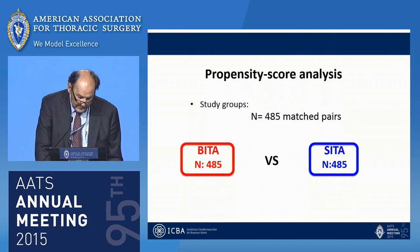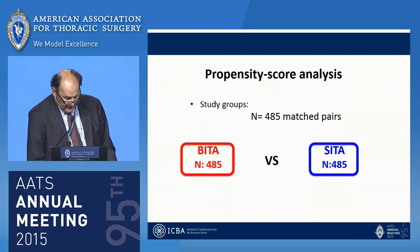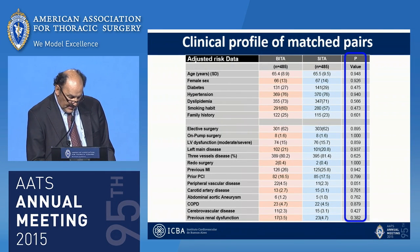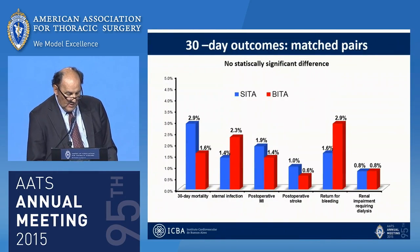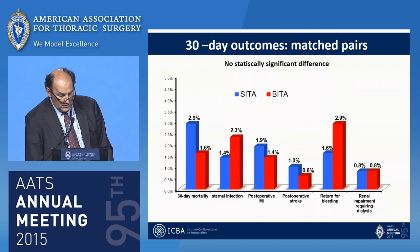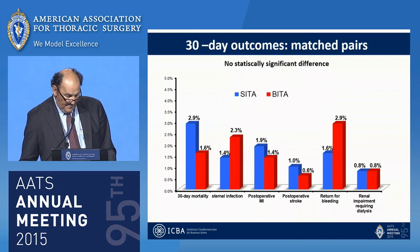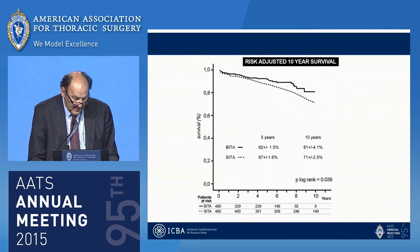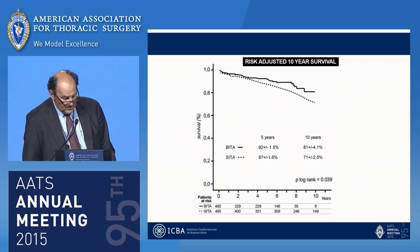The propensity score analysis yielded 488 matched pairs in each group, with no significant differences in clinical profile. The 30-day outcome in matched pairs showed in-hospital mortality of 1.6% in the bilateral ITA group and 2.9% in the single ITA group — a non-significant difference. There was also no difference in sternal infection, postoperative MI, stroke, or other complications. The survival curve in this propensity group showed a 10% increase in survival at 10 years of follow-up, again favoring BITA grafting.